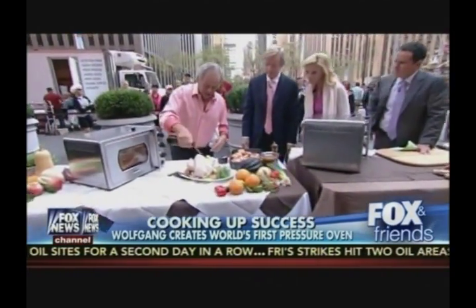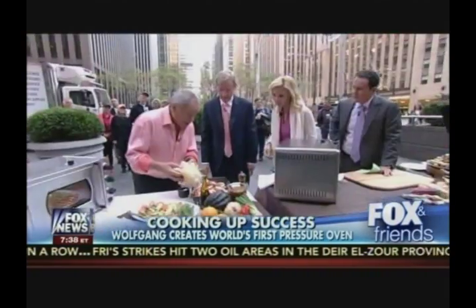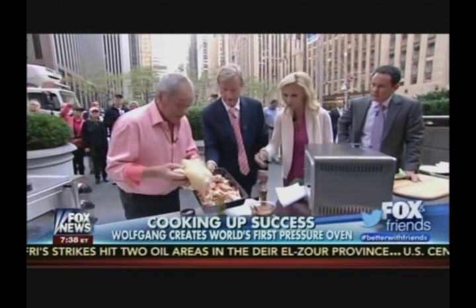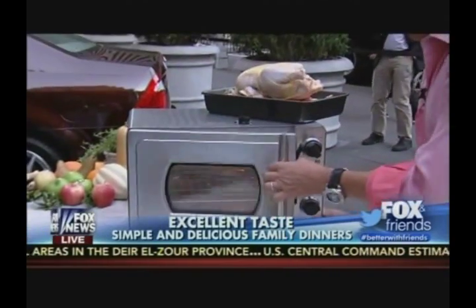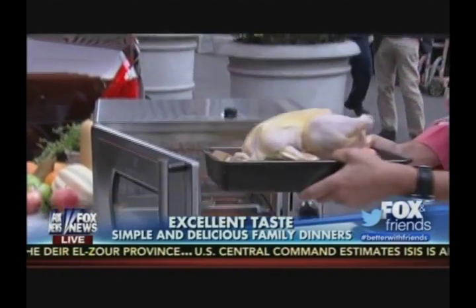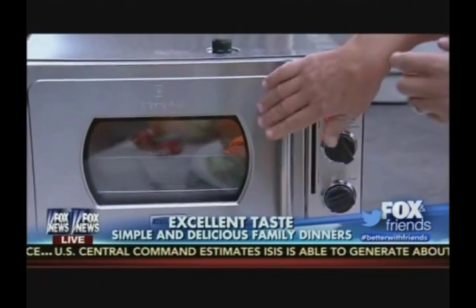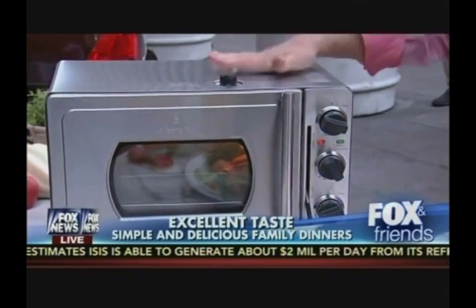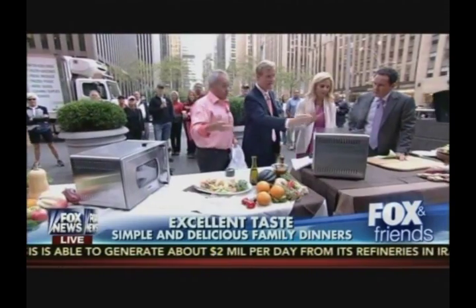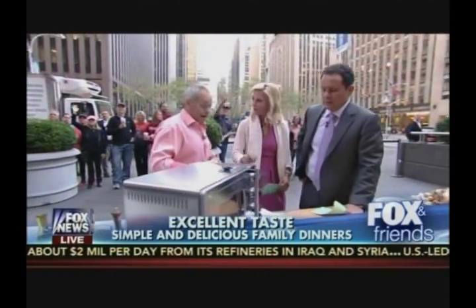To show how easy it is to make a great chicken at home, Wolfgang puts a little olive oil on top of the chicken along with vegetables — cooking everything together. He opens the oven, puts the chicken in, then sets the valve to seal and puts the handle down so it cooks under pressure. Forty minutes later he'll show the results.